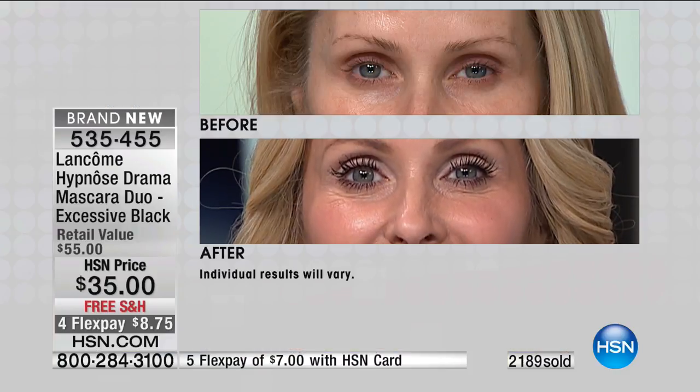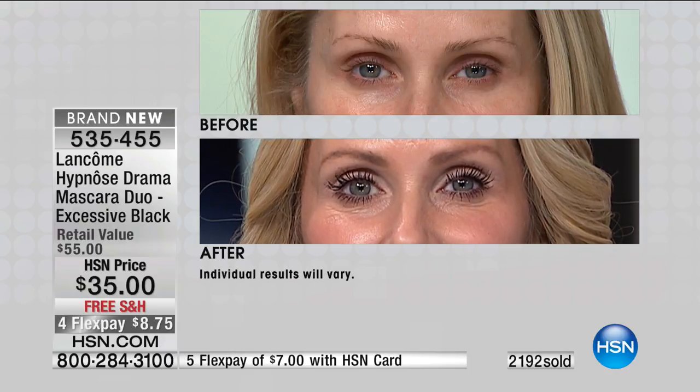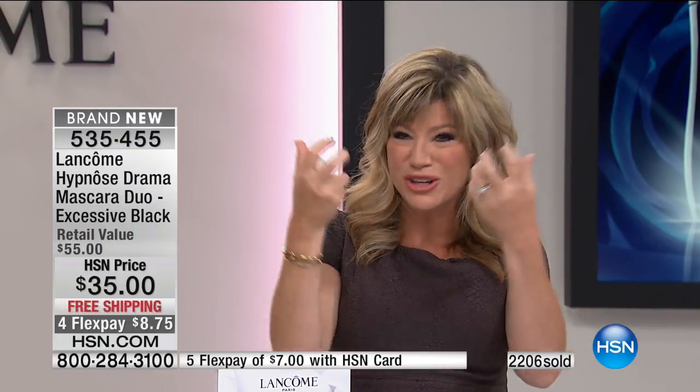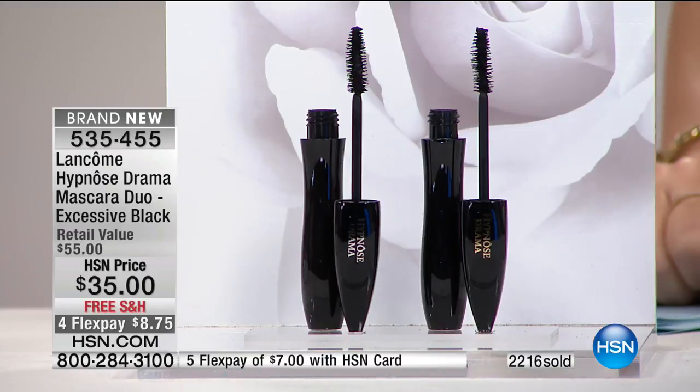When you look at mascaras, Lancôme sets the bar that every mascara wants to be — thicker, fuller, more dramatic lashes. But unfortunately, others clump. They don't last all day long, you don't get the length. A lot of volumizing mascaras get clumpy and start sticking together, and you're grabbing the safety pin to separate them — really bad things around your eyes. That would never happen with this.